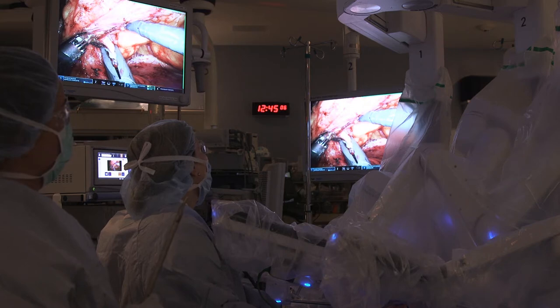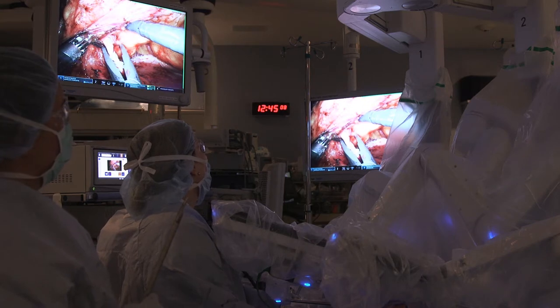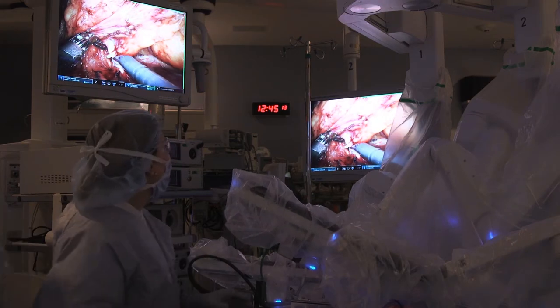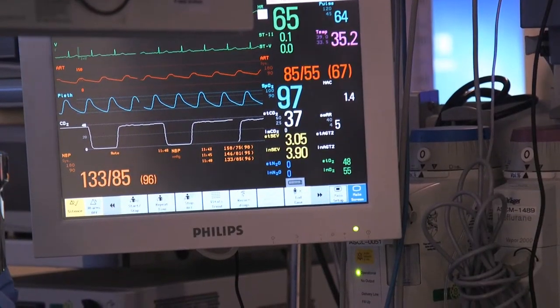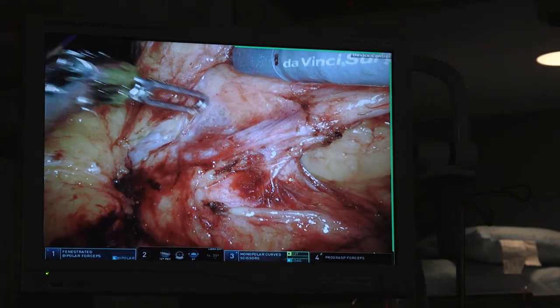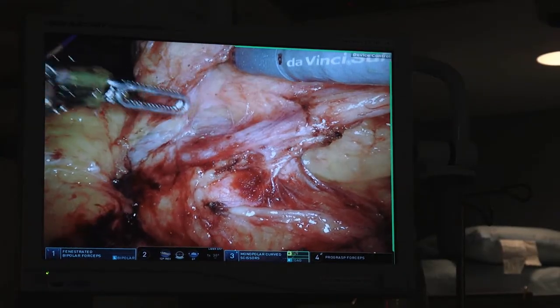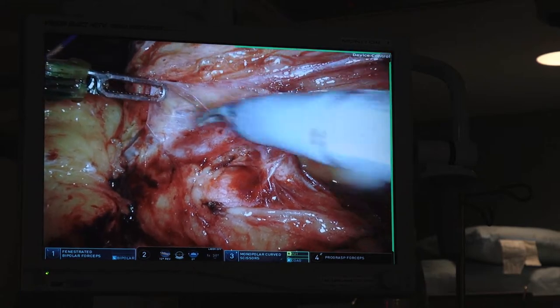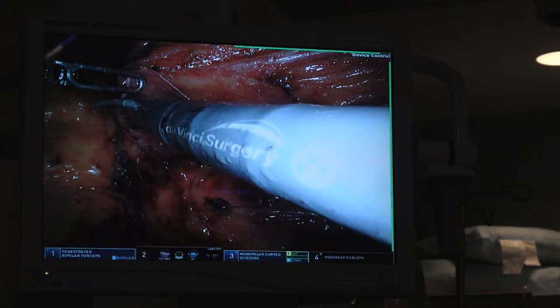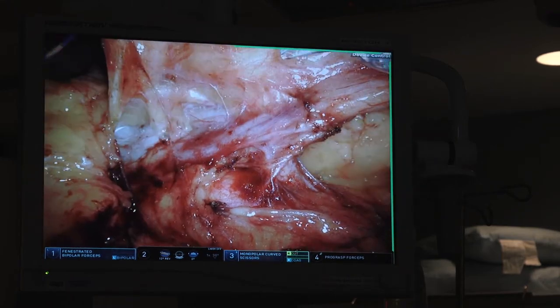Robotic surgery has been around for almost 15 years now and increasingly it's the mainstream. The thing that has changed most is who the candidate really is — almost anybody is a candidate for robotic surgery anymore. We used to limit folks based on previous surgery or potentially by size, but depending on the experience of the surgeon, we can do robotic surgery on just about anybody.